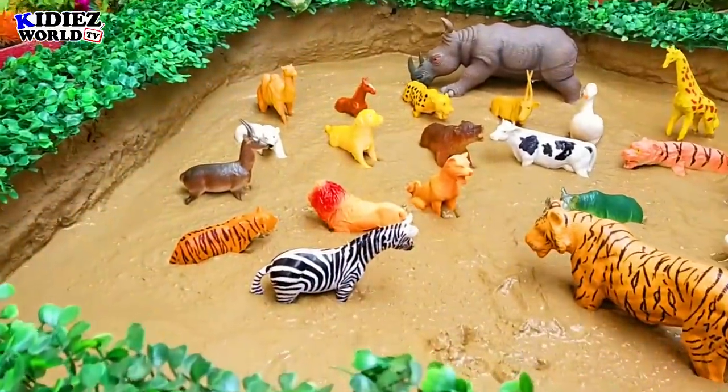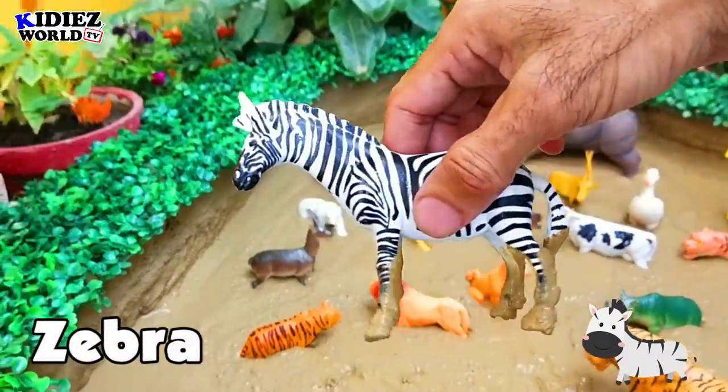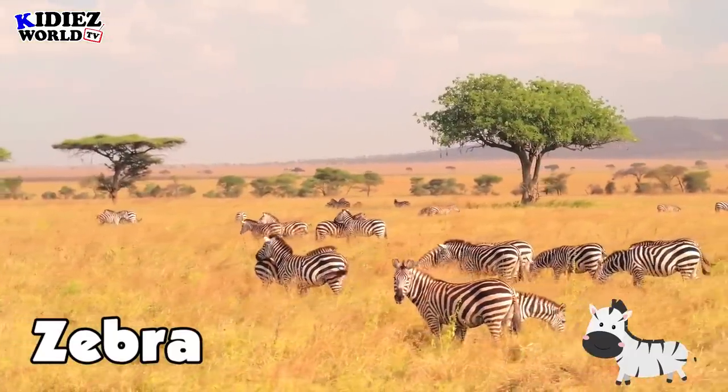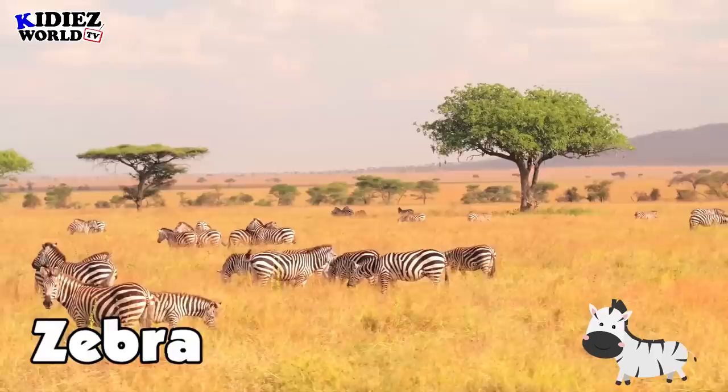The next one is zebra. Zebra is a wild animal; you can also see them in the zoo. The speciality of zebra is that they are covered with white and black stripes all over their body.